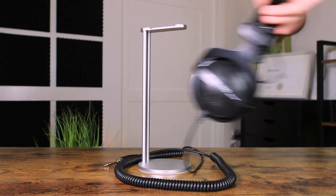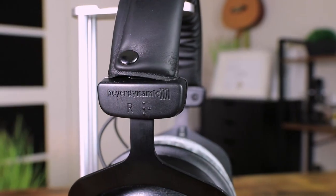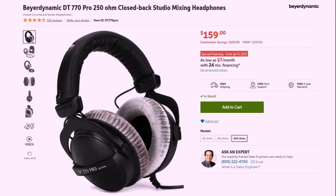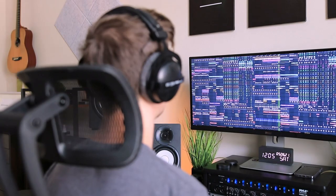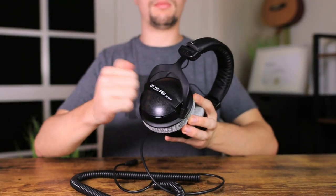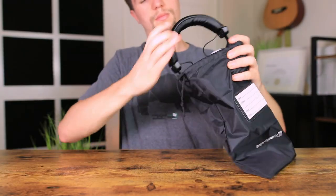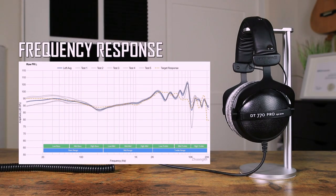Moving on to the Beyerdynamic DT770 Pros — another favorite amongst producers and home studios, costing around $160. These come in a black and gray design that sits nicely over the ear with a perfect headband squeeze. The DT770 Pros feature a metal headband with super comfortable ear cups. They include a carry bag and have a well-balanced frequency response with a little less mid-range and slightly more high-end.